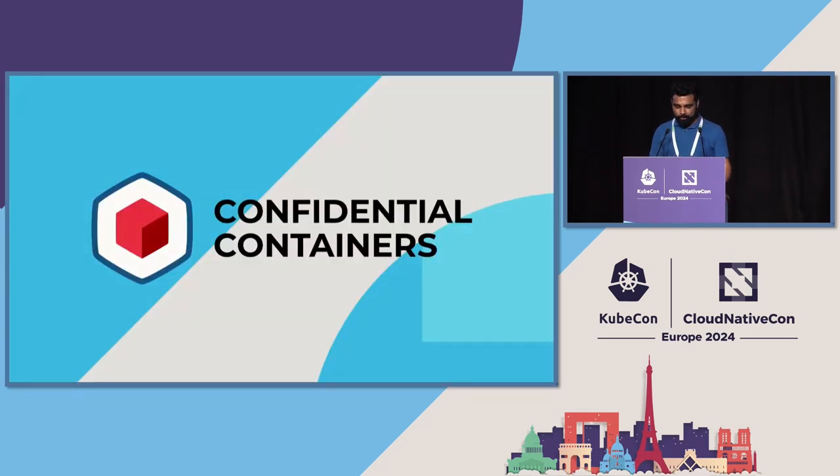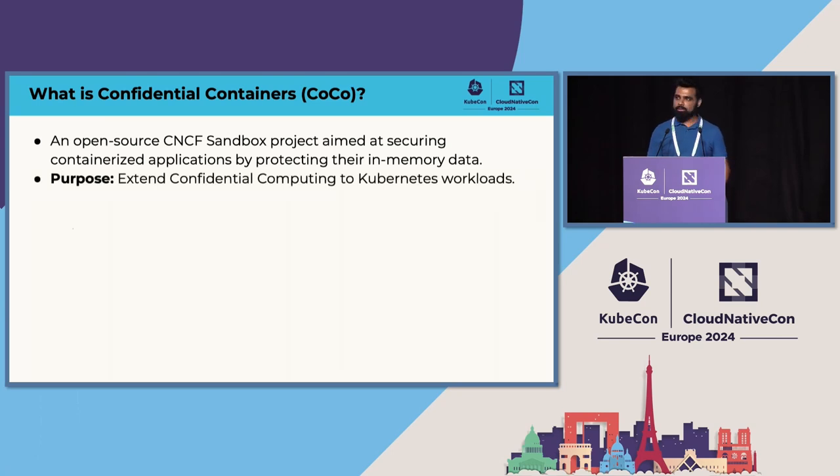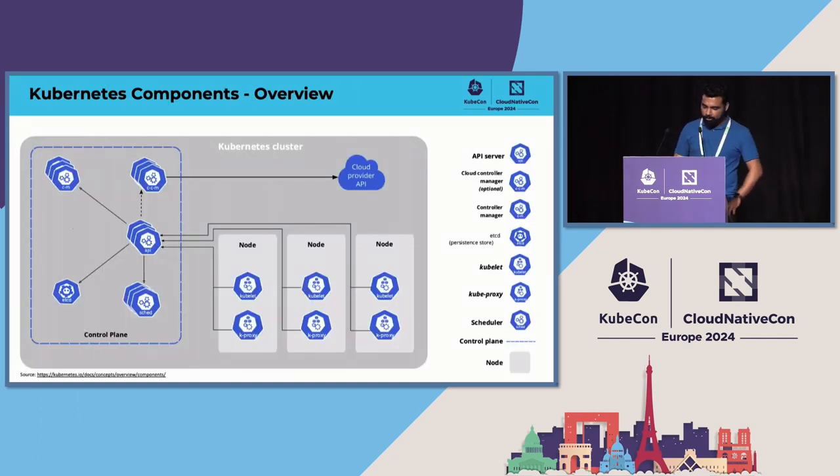Confidential Containers is an open source CNCF sandbox project. The whole idea is to bring this confidential compute technology — enabled by chip makers — to Kubernetes, so every part that processes sensitive data is backed by encrypted memory. Most of you are familiar with the Kubernetes block diagram: there's a control plane and nodes, each node has a kubelet as an agent responsible for bringing up workloads.